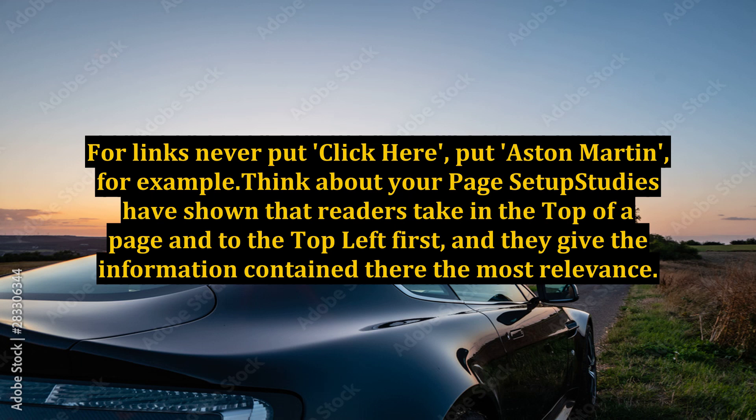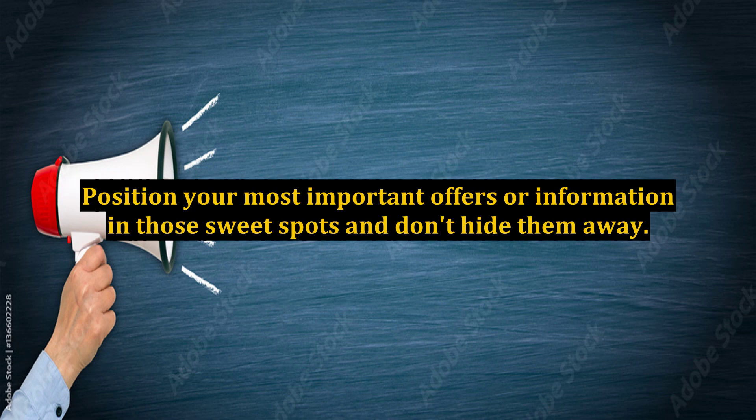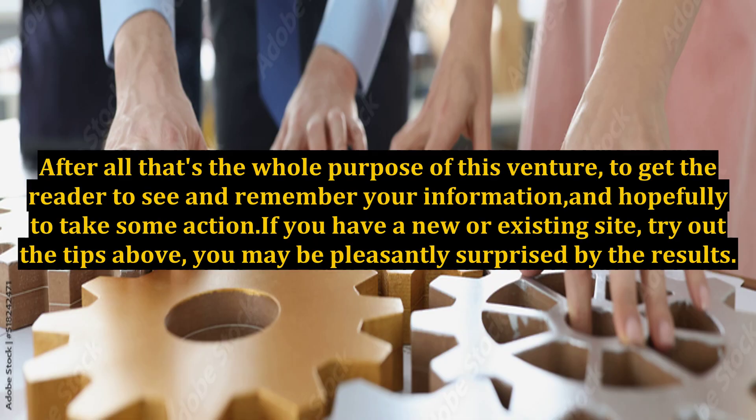Think about your page setup. Studies have shown that readers take in the top of a page and the top left first, and they give the information contained there the most relevance. Position your most important offers or information in those sweet spots and don't hide them away. After all, that's the whole purpose of this venture — to get the reader to see and remember your information and hopefully to take some action.